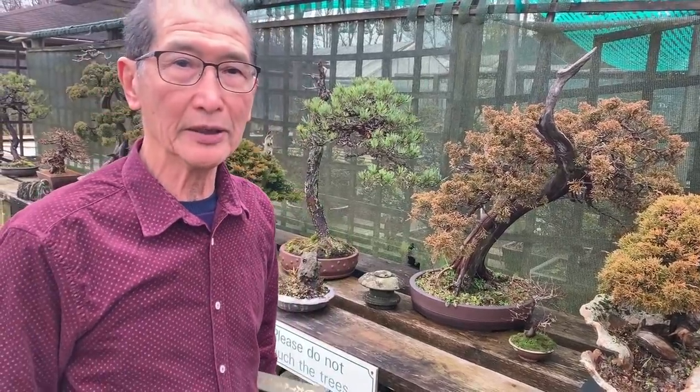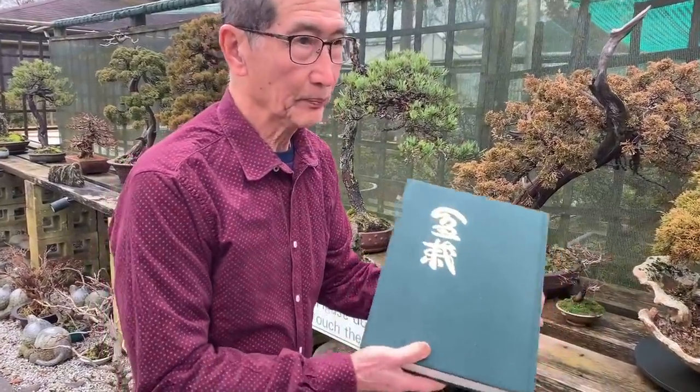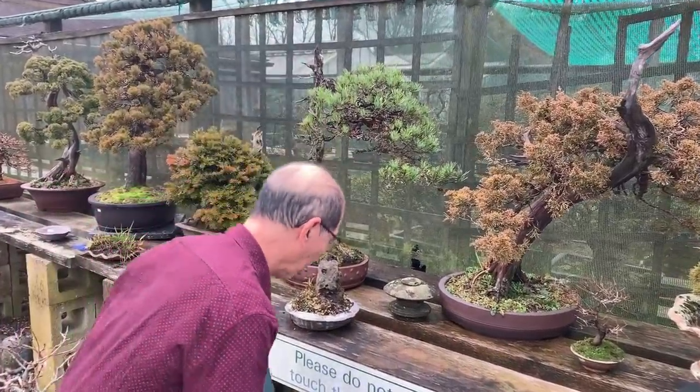This YouTube video is about bonsai pots. It's a subject which is very dear to my heart, and as I explain and talk about the pots, you'll realize why it is such an important facet of this very interesting subject. As most of you will know, bonsai is really the two words bon and sai, and it simply means a pot and a tree. But most of you will also know that simply having a tree in a pot does not make a bonsai.